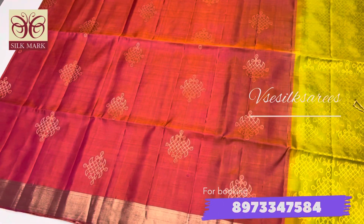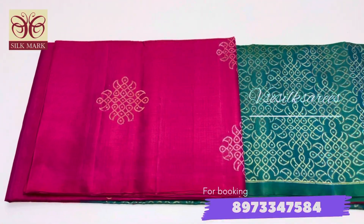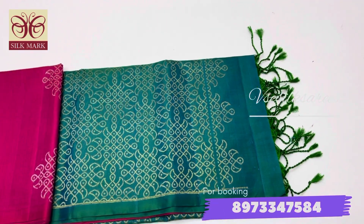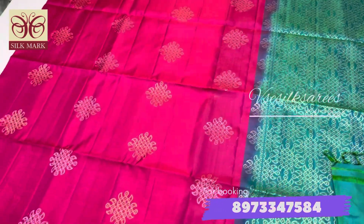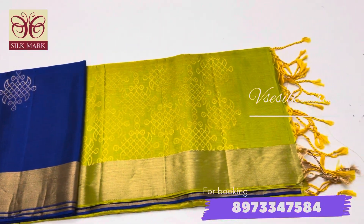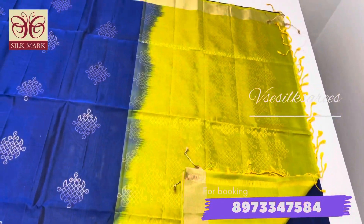The price of these sarees ranges from 5,500 to 5,900, which is very budget-friendly for soft silk sarees. This is the best-ever price for this quality collection, so if this price fits your budget, please don't wait.